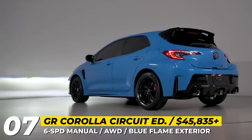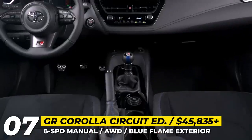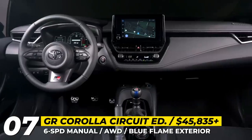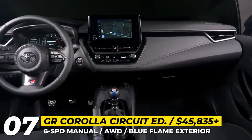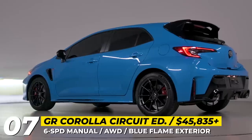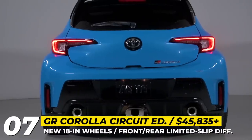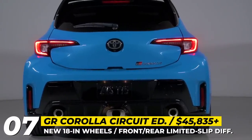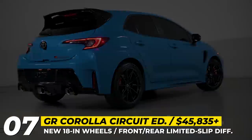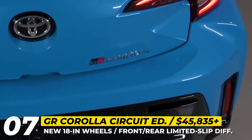The carbon fiber roof and Torsen limited-slip differentials are retained from last year. On the inside, the updates are solely style-related: the 2024 version gets blue stitching, blue accents on the knob, and faux leather-trimmed sport seats. The JBL premium audio system is added to the standard equipment list. There are no changes on the mechanical front — the Circuit Edition relies on the same turbocharged 1.6-liter three-cylinder engine that delivers 300 horsepower and 273 pound-feet of torque, mated to a six-speed manual and all-wheel drive.